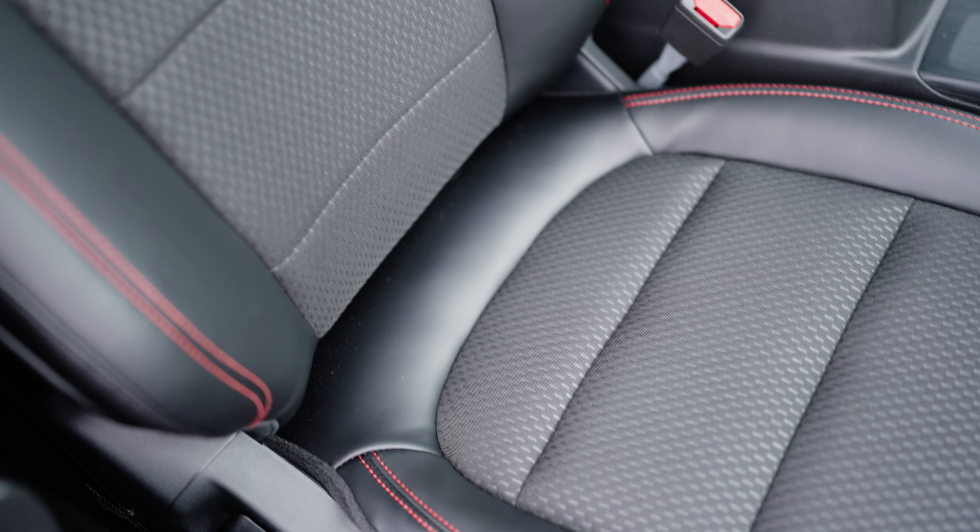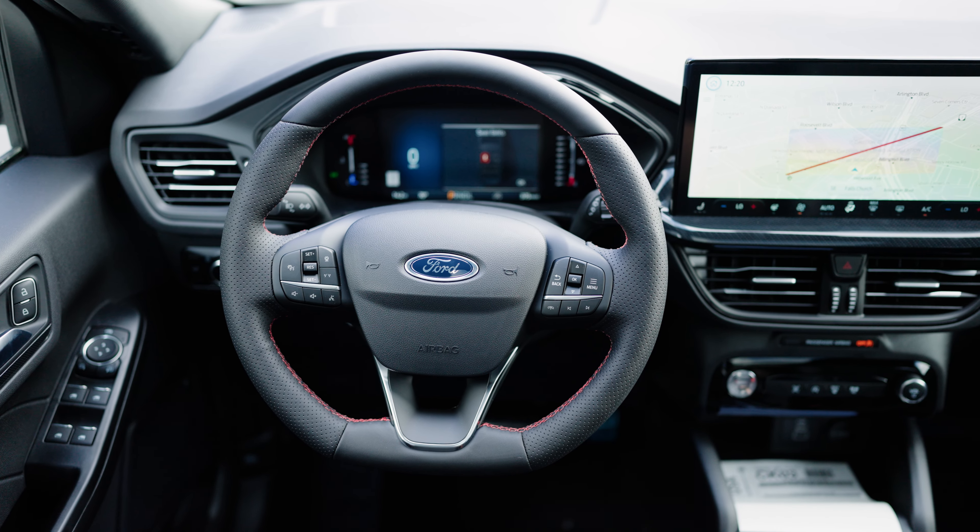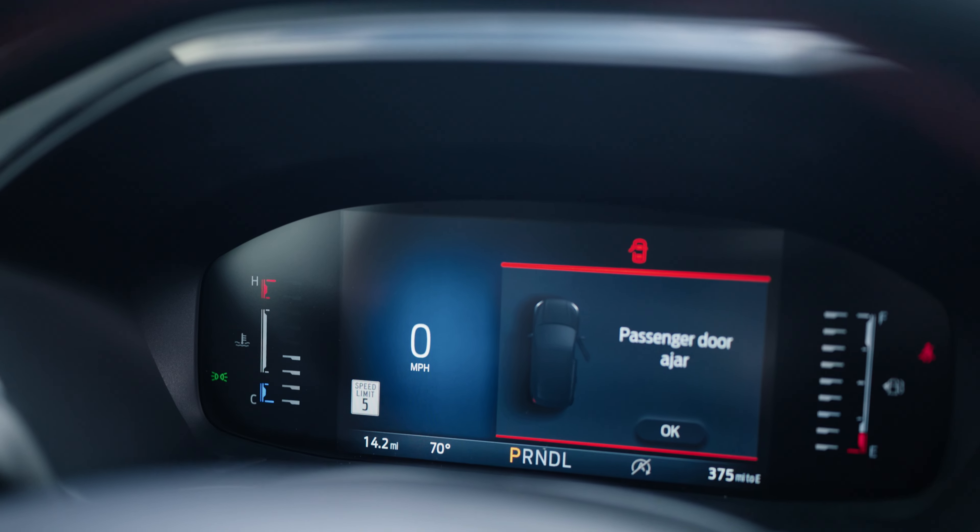Step inside and feel the difference with the Escape ST-Line sport-inspired interior. Enjoy contoured seats with red stitching, a flat-bottom steering wheel, and a cabin designed to keep you in command.